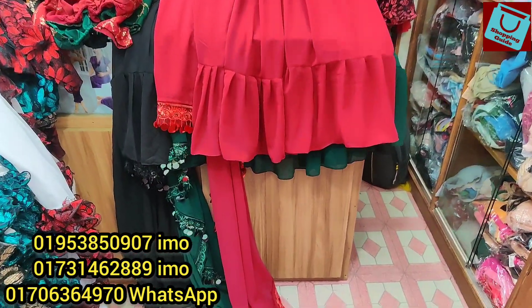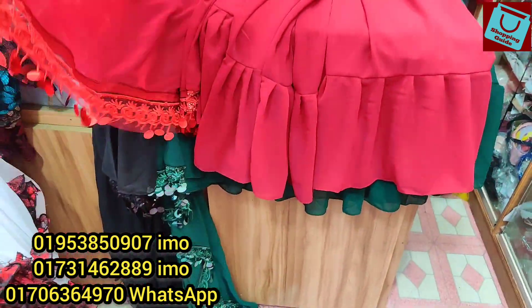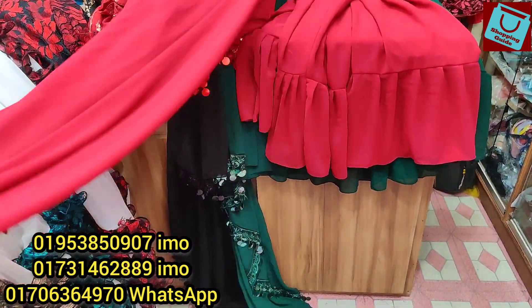Assalamualaikum, viewers. Welcome back to my channel in Shoppinggate. Today we have a beautiful crop tops, which is ready style.